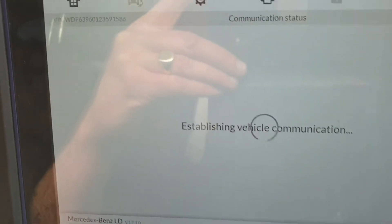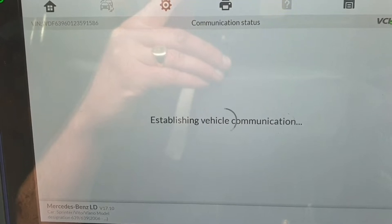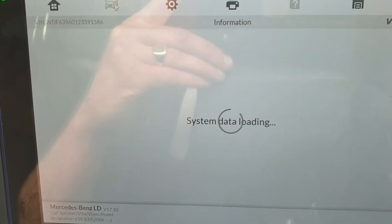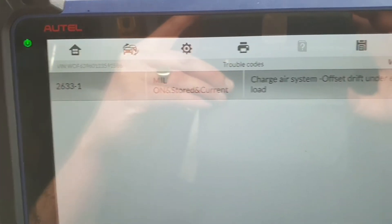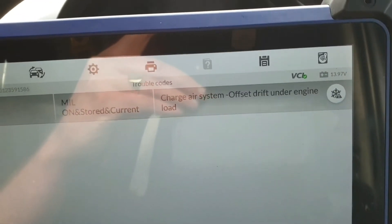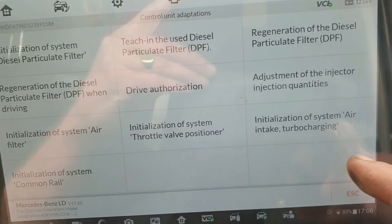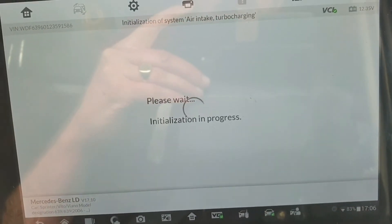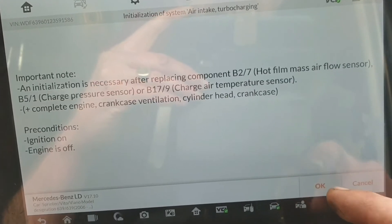I'm just going to turn the engine off once it's ready. There's a good reason for this happening — not the typical air leaks where air filters are concerned. I don't run an air filter, that's why I get it. The code is P2633, charge air system offset drift under engine load. Let's go into adaptations, then into the initialisation of the air intake turbo charging. We just tell it that it's had a new one.